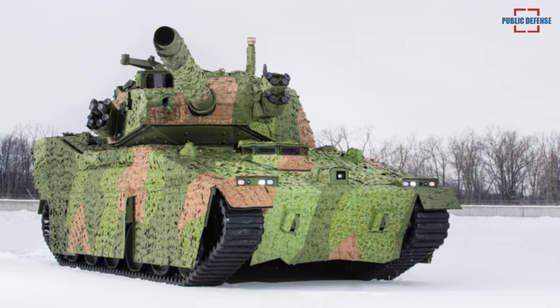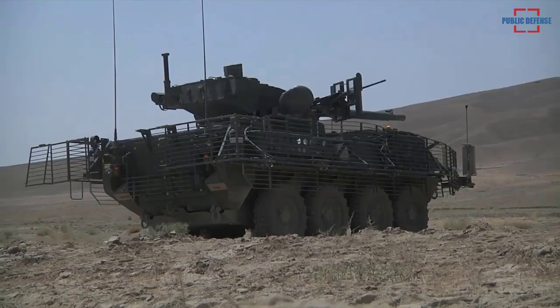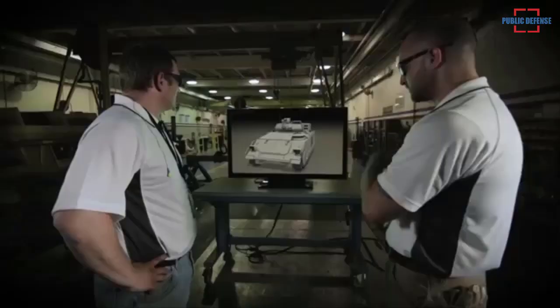The new combat vehicle leverages investments the Army made in the M8 armored gun system, including its low-profile design and proven technologies. The innovative roll-out power pack design allows for easy access to the engine and transmission without the aid of heavy equipment. It also integrates scalable armor and innovative survivability subsystems to protect the vehicle and crew from threats on the future battlefield.